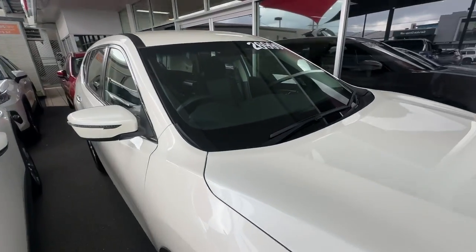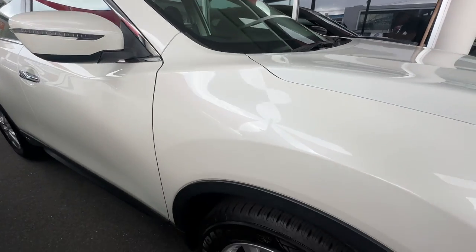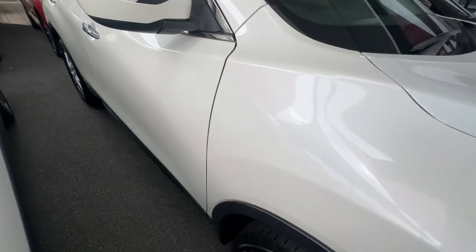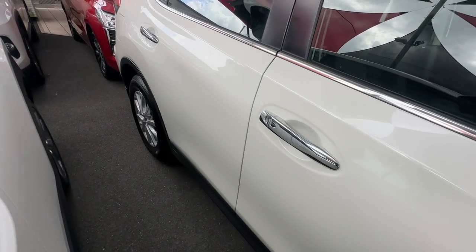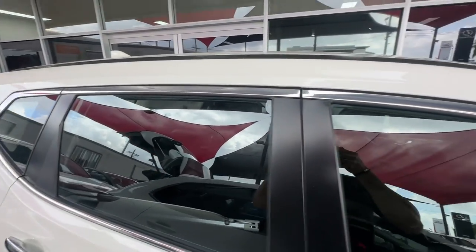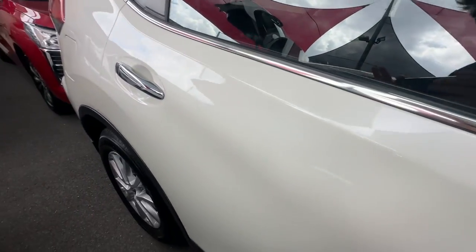Moving down to the driver's side guard, rim and tyre — nice and clean there. And down the whole driver's side as well, really, really nice and clean, as you can see, all the way along.